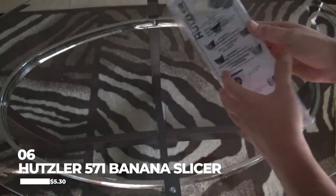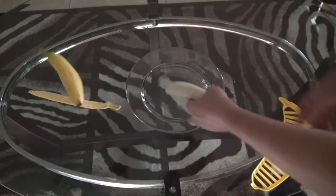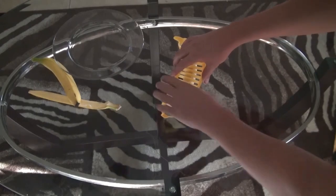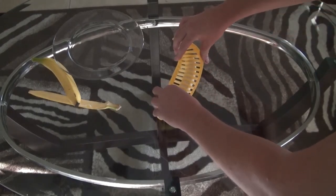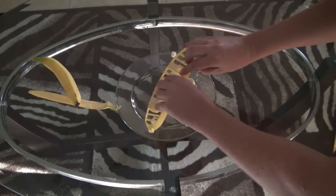Number six is The Hutzler 571 Banana Slicer, $5.30. This product is designed solely to slice your bananas with ease. It's a curved plastic device with dull blades, and all you have to do is press down on your banana to get even slices.